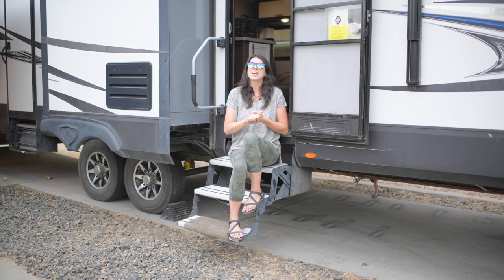By owning an RV, we've been able to cut down on lots of traditional vacation costs, allowing us to travel more, stay longer, and make lots of memories together.